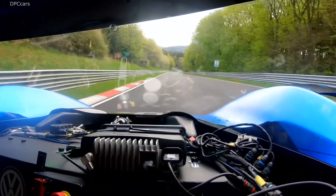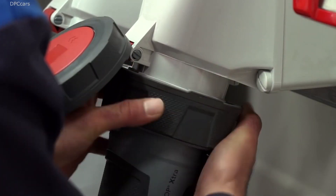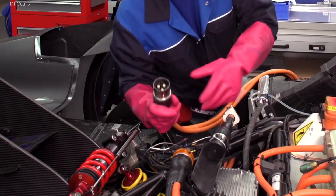After each lap, the Volkswagen Motorsport engineers hook the car up to the charging station. These are specially insulated high-voltage cables certified for the specific range of power being used here.